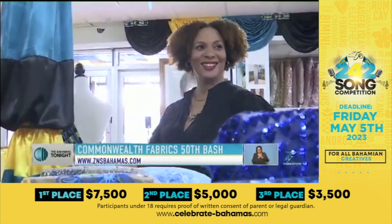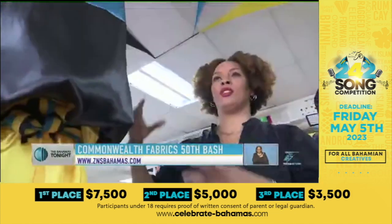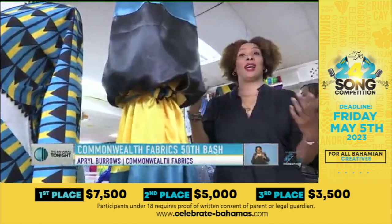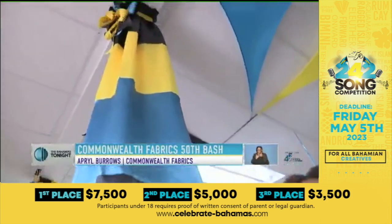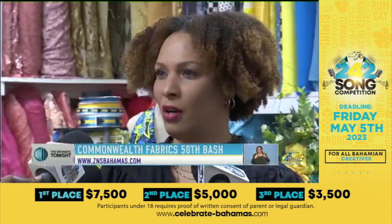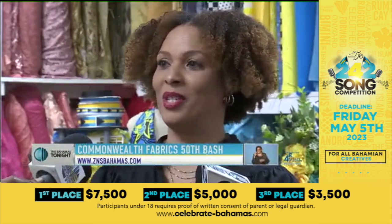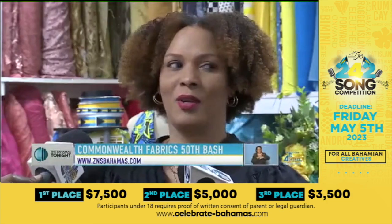Well-known local designer April Burrows is excited to get started. They're just the vertical colors, but we decided to design these prints in horizontal stripes for the colors. Elements of our crest, coat of arms — we have a lot of elements to work with. I look around and I've already seen a piece of fabric that I want to create something with. Sometimes you come in with no idea, and you're inspired by everything that you see.